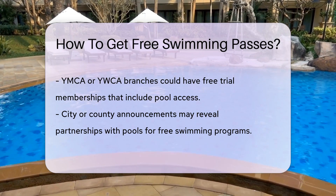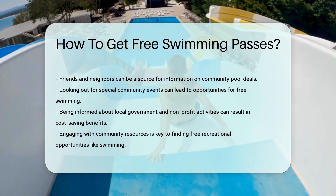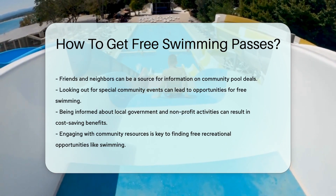Keep an eye on announcements from your city or county. They might have partnerships with local pools for free swim programs. It's like winning a golden ticket, but instead of a chocolate factory, it's a day at the pool.